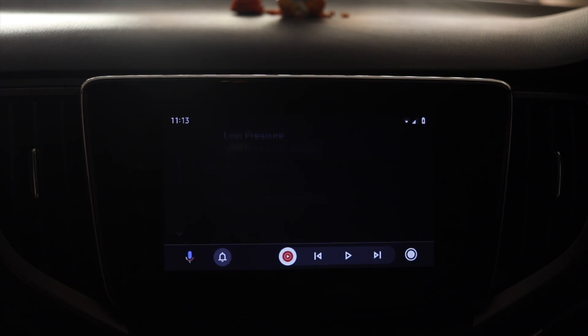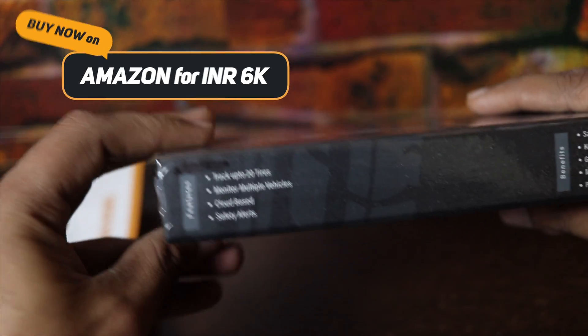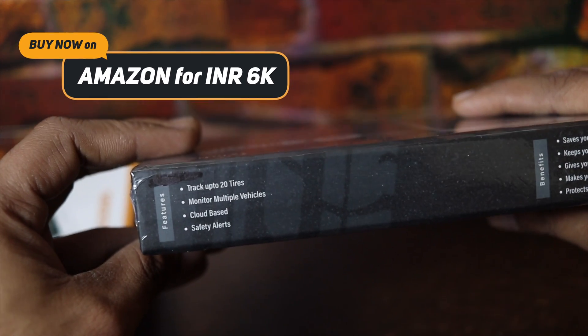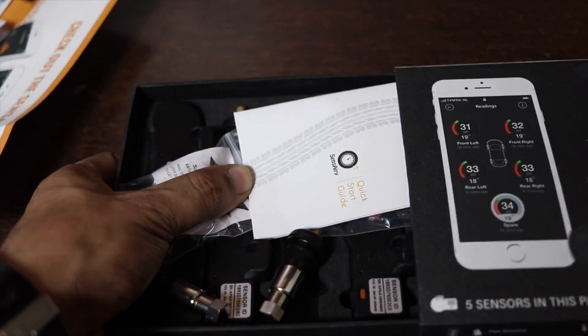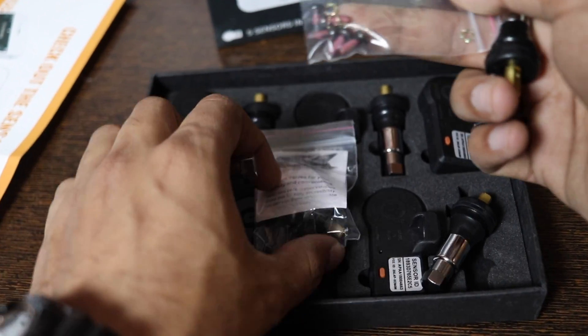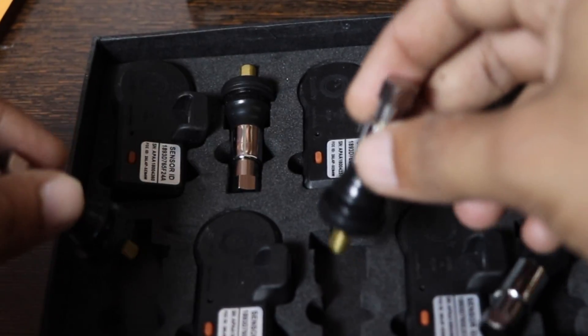Let me show you how you can get it installed in your car or any other vehicle. You can buy this TPMS system from Amazon for just six thousand rupees. Inside the package, you get five TPMS sensors, five valves with metal caps, a set of sealant-coated screws, and a user and installation guide.